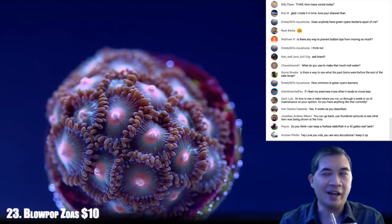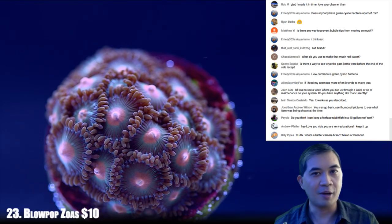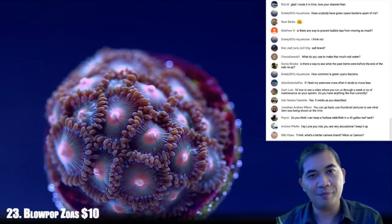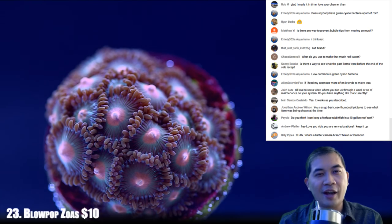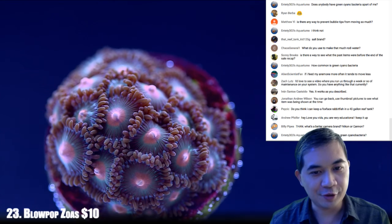I wish we had additional water storage to let new makeup saltwater stir around for a day before using it. But a lot of our stuff — our corals — are extra tough for being here. That's definitely the truth.